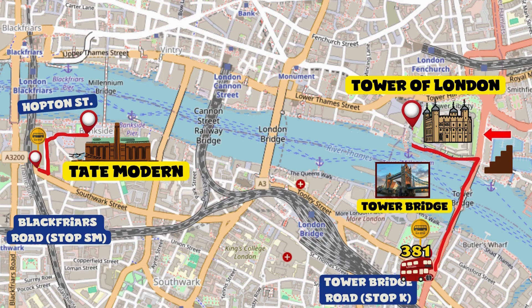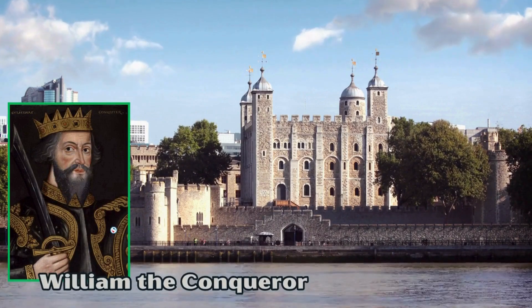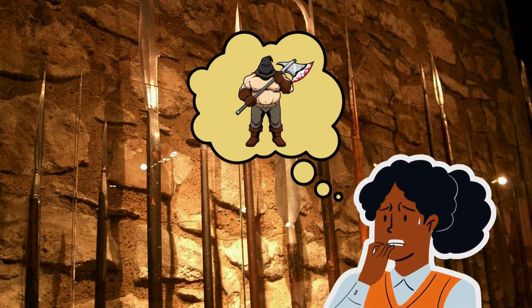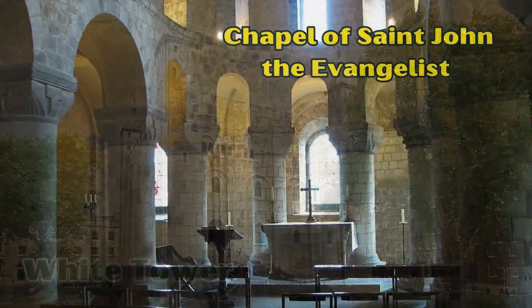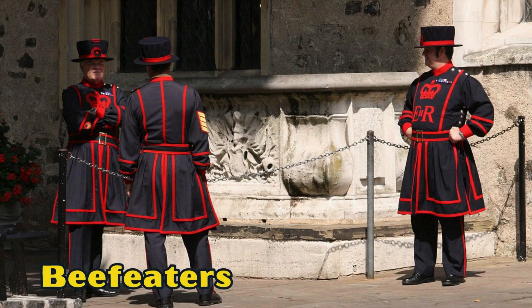This tower was built in 1078 by William the Conqueror. It has the reputation of being a bloody prison, and the mere thought of all the horrors that occurred here gave me shivers. The castle consists of 21 towers, and the most famous is certainly the White Tower, which houses the Chapel of St. John the Evangelist and the arms and armor of the Line of Kings. To guard it all, you'll find the efficient Beefeaters and the distinctive ravens.